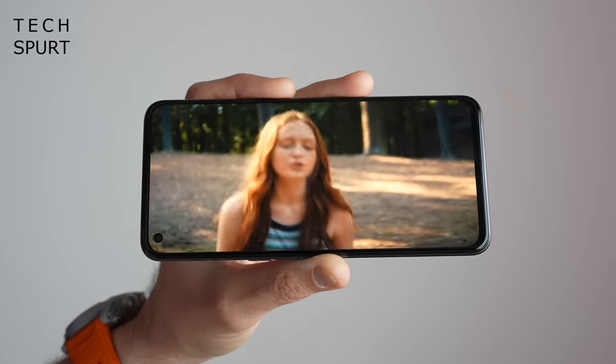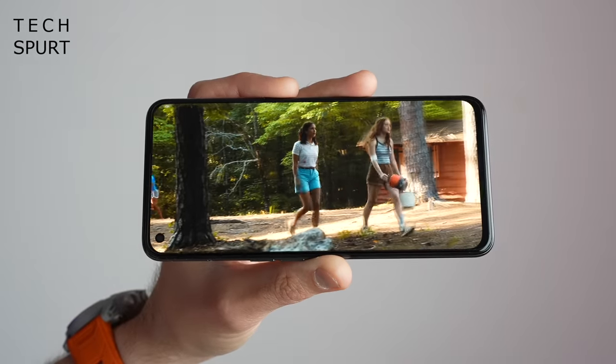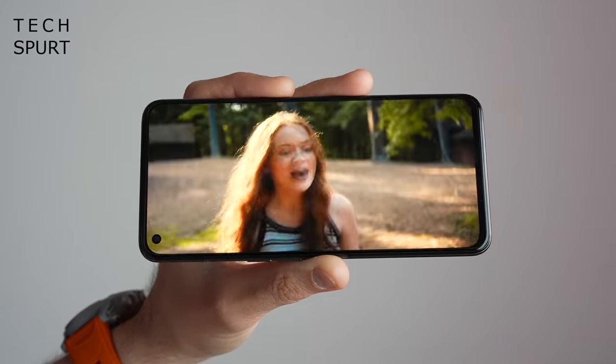The 4300mAh battery should last you a full day, while there's 65W SuperDart charging support if you need a top-up. Realme's 64MP rear camera and 32MP selfie shooter are pretty respectable for this price point too.